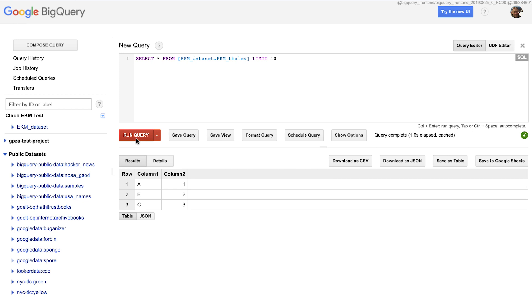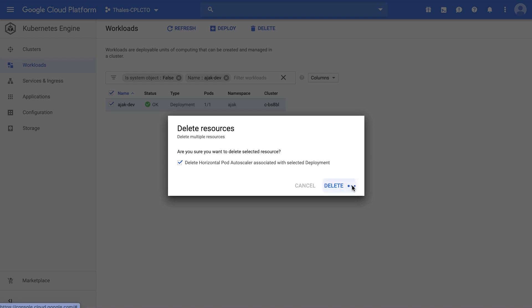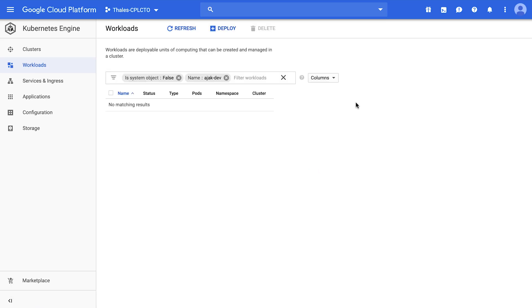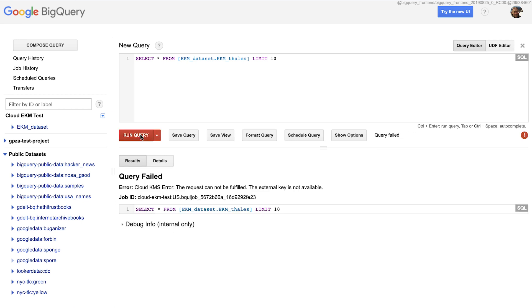How do I know that it's actually being protected by a Luna key? It's a great question. Probably the most dramatic way to demonstrate that is to actually disable the EKM service back to our HSM, which would then make the data shredded or unaccessible to BigQuery. So to do that, we'll simply destroy the deployment we have of EKM. And once that's successful, we should be able to go back over to BigQuery, run the query again, and this time we should expect a failed result. And as you can see, the query failed because the access to that key is no longer available.